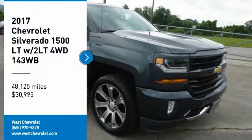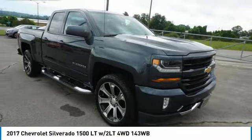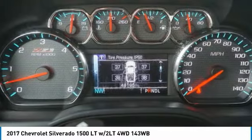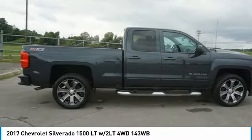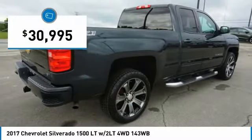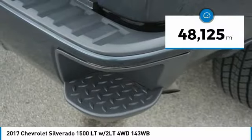Looking for the right vehicle? Check out the 2017 Silverado 1500. The Chevy Silverado 1500 has the lowest cost of ownership of any full-size pickup and is priced below $35,000. This vehicle has less than 50,000 miles.